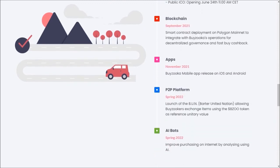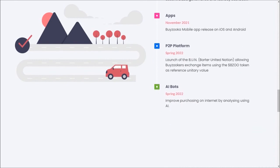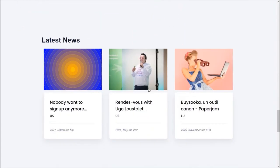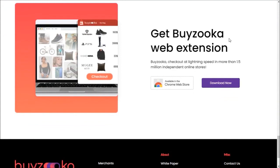Here is the roadmap for Buyzooka: in April 2021, release of the Buyzooka beta version; in June 2021, the ICO; in September, the blockchain; in November, the apps; and in Spring 2022, the P2P platform and AI boards. Here is the latest news about Buyzooka, and you can also find the Buyzooka web extension from here.